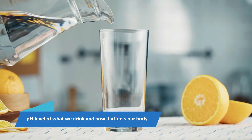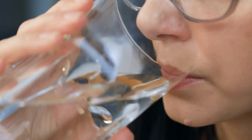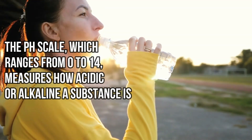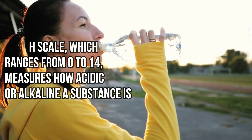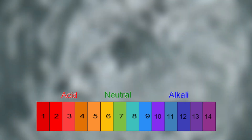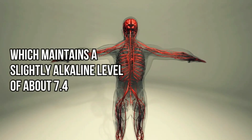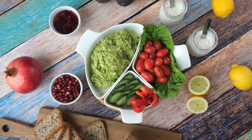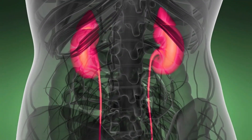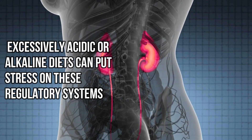Let us understand the pH level of what we drink and how it affects our body. Understanding the pH level of what we drink is crucial because it directly impacts our body's balance and overall health. The pH scale, which ranges from 0 to 14, measures how acidic or alkaline a substance is. A pH of 7 is considered neutral, below 7 acidic, and above 7 alkaline. Our body operates within a tight pH range, especially the blood, which maintains a slightly alkaline level of about 7.4.